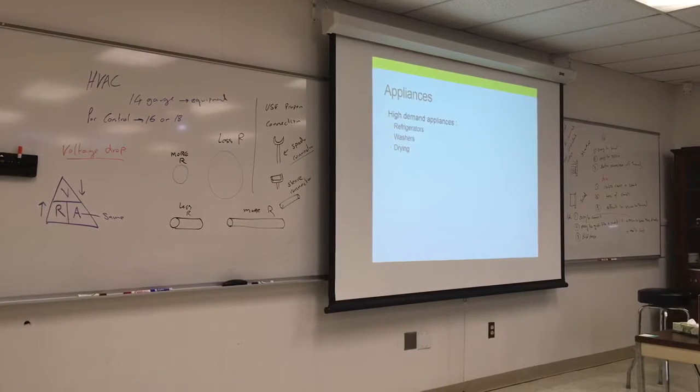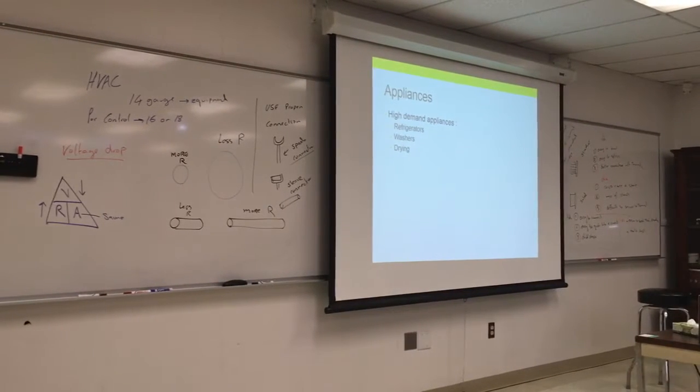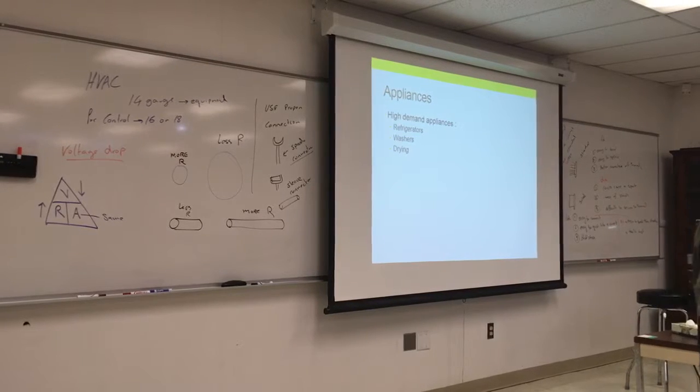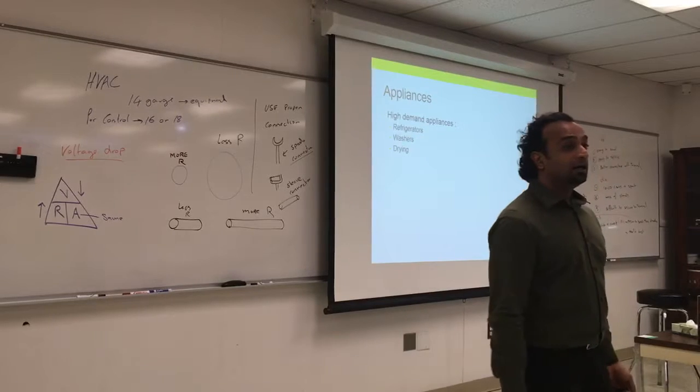Gas dryers are not recommended because they're not worth it compared to the safety concerns and inspections required. Dryers vibrate a lot, and that vibration can transfer to the pipes and the paste around the pipe joints, which will deteriorate and cause gas leaks — and gas leaks are fatal. Most people just use electrical dryers. Line drying is not very practical in areas like England.